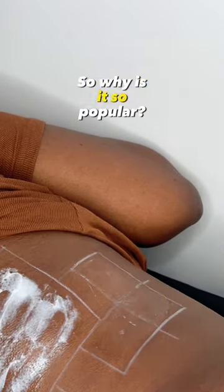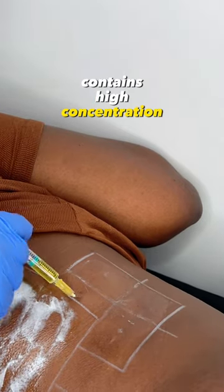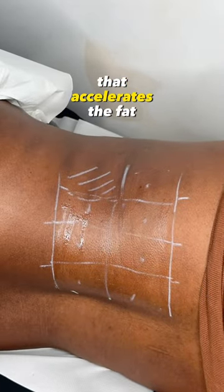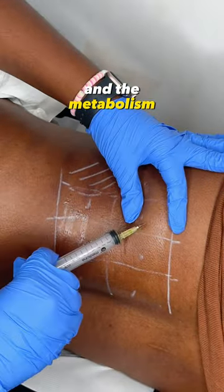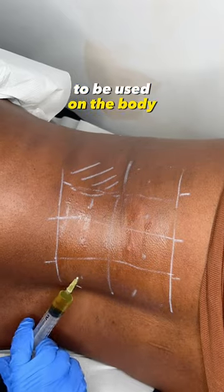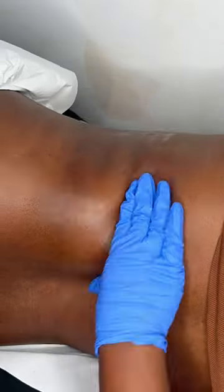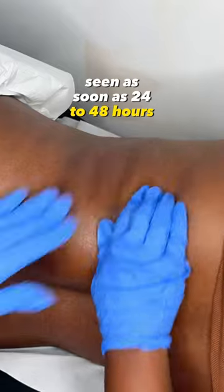So why is it so popular? The reason is the solution contains a high concentration of vitamin B2 and other premium ingredients that accelerate the fat cell breakdown and the metabolism. The treatment is designed to be used on the body and on the face. It offers minimal discomfort and minimal swelling, with impressive results seen as soon as 24 to 48 hours.